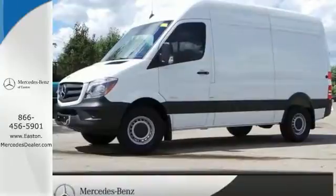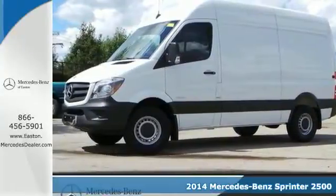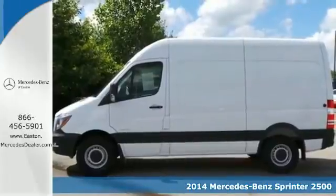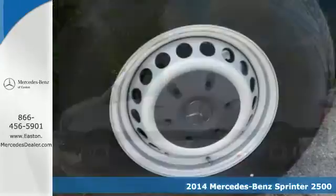Click the link below to schedule a test drive. Here's the 2014 Mercedes-Benz Sprinter. Change your perception of what a commercial van can do. This Sprinter will take your business far.